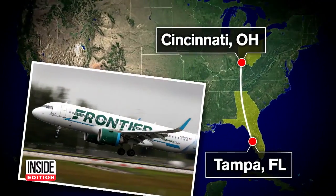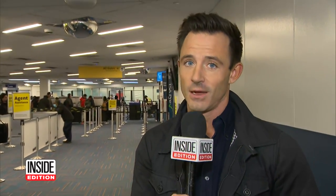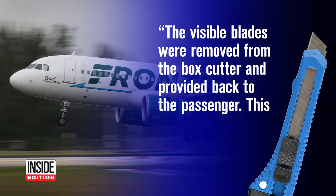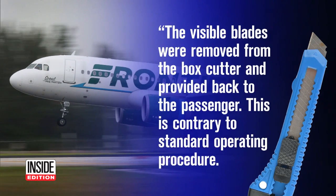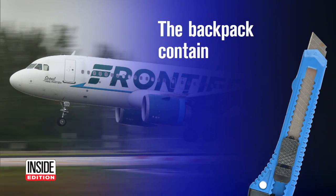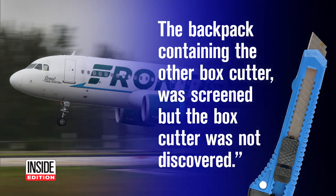The Frontier flight from Cincinnati to Tampa was diverted to Atlanta. But the big question today is how the two box cutters made it through TSA screening. The TSA says the suspect's backpack went through the x-ray machine and one box cutter was discovered. The TSA goes on to say the visible blades were removed from the box cutter and provided back to the passenger — contrary to standard operating procedure. The backpack containing the other box cutter was screened, but the box cutter was not discovered.